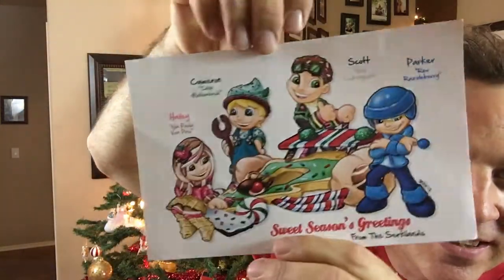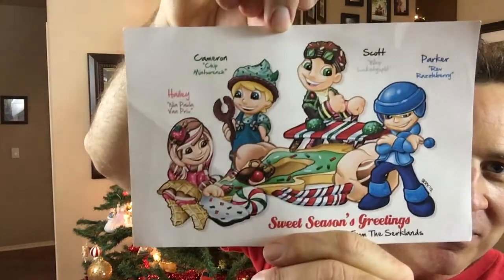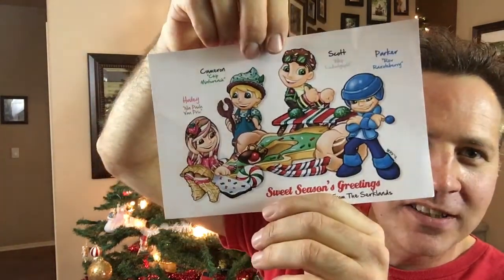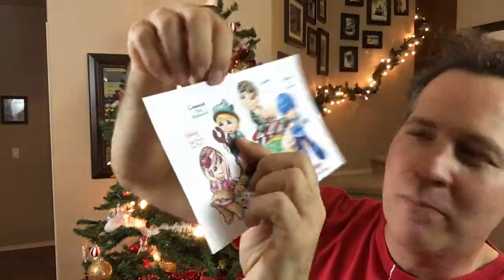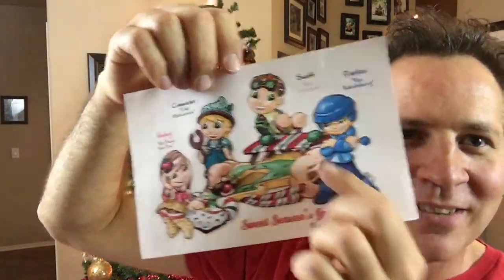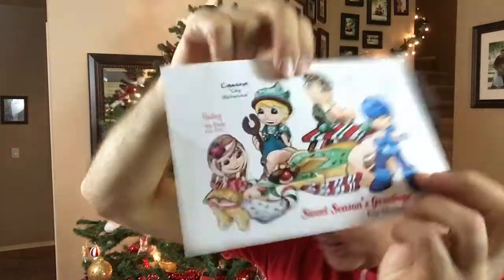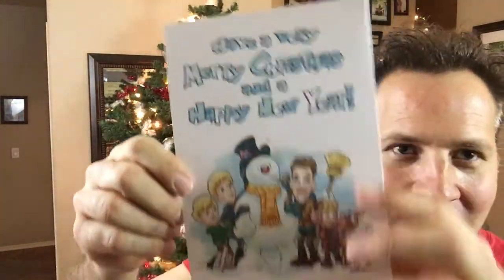This one was from when Wreck-It Ralph came out. There's a game in the movie — Sugar Rush Racers, I think — so we did our own version with our favorite candies as characters. My daughter was Neapolitans — those little Brach candies — my son was mint, I like licorice (I'm one of the few), and my other son was a blueberry Tootsie Pop. Then this one was my tribute to Rankin and Bass — you can see it's got that kind of classic stop-motion holiday animation look to it.